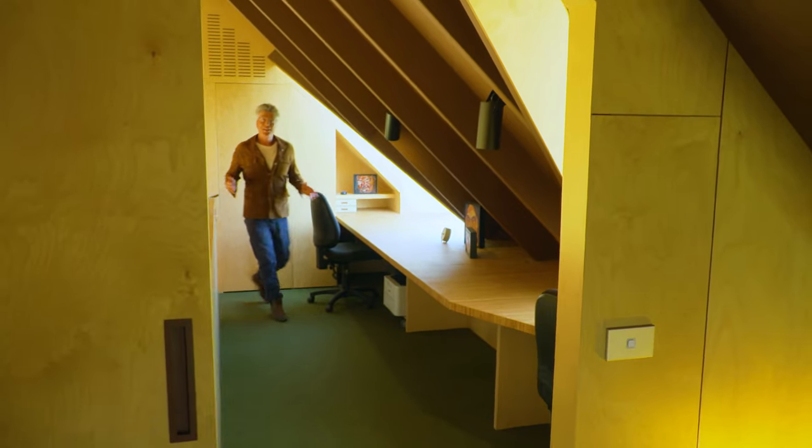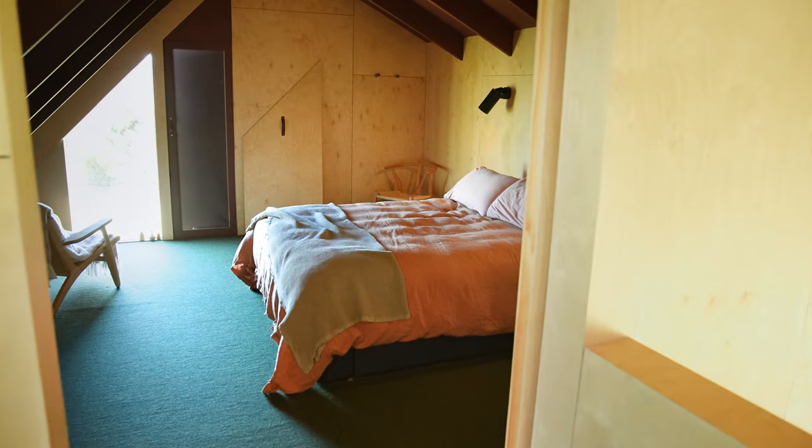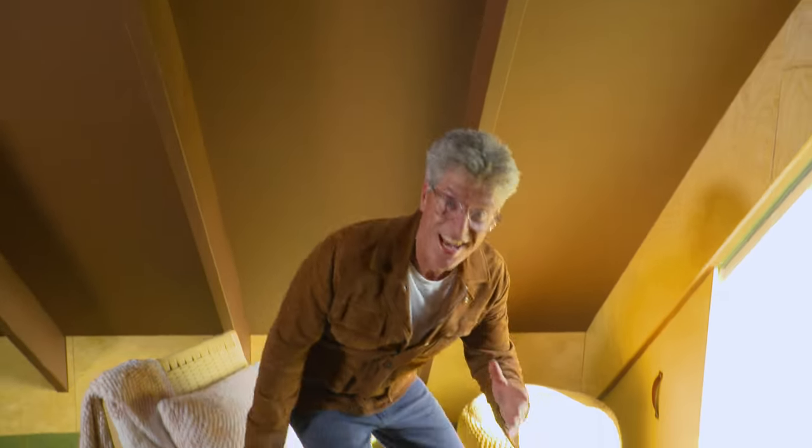Upstairs, a mezzanine and work area for Arthur and Pam, leading to a second guest bedroom. Here we're embraced by the intimacy of the roof timbers. As they say, there's no such thing as a new idea, just contemporary ways of interpreting them.